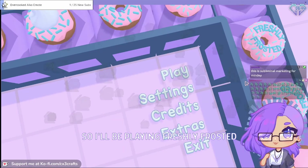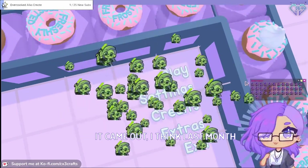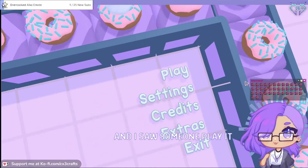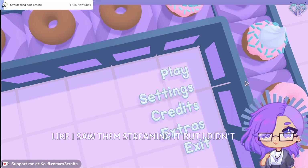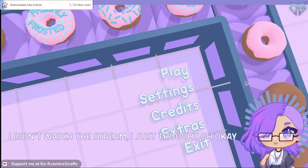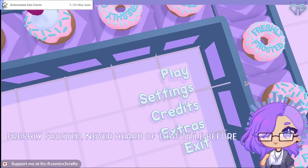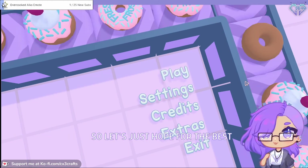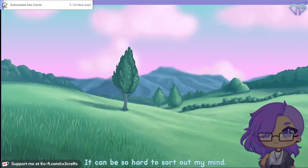I'll be playing Freshly Frosted. It came out last month and I saw someone streaming it, but I didn't watch the stream. I just thought, oh okay, Freshly Frosted - never heard of that title before. Apparently it's a puzzle game, so let's just hope for the best.